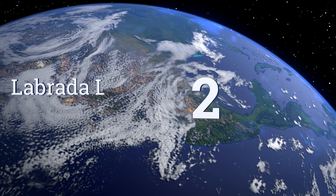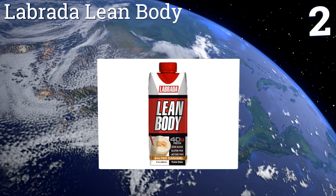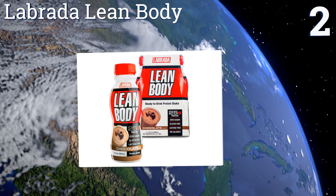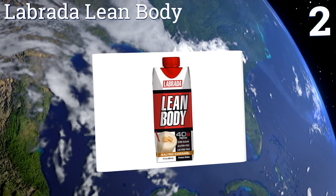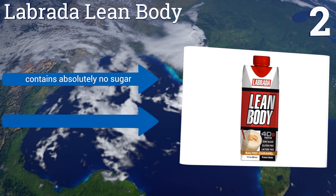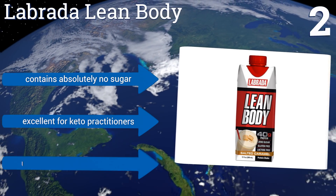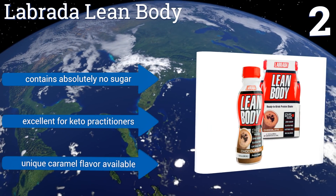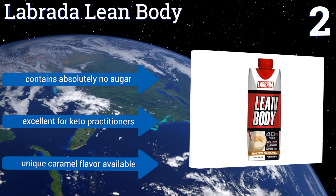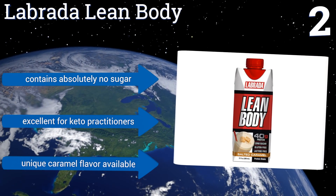At number 2: Labrada Lean Body is made using a patented flash heat processing technique that keeps your protein from deteriorating, which is a problem for many canned drinks. It boasts a convenient resealable screw top, so you can sip on it throughout the day rather than chug it. It contains absolutely no sugar and is excellent for keto practitioners. A unique caramel flavor is also available.